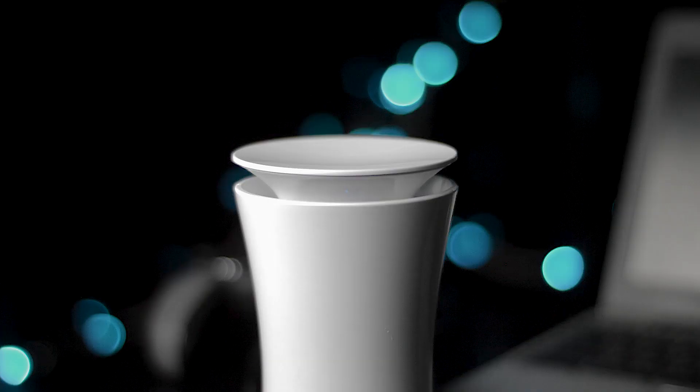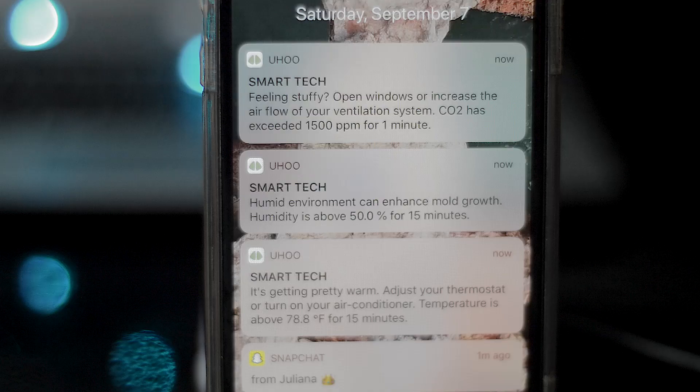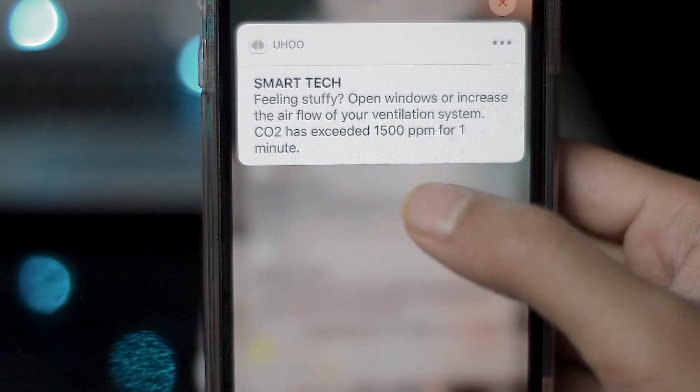The detector will monitor all of that simultaneously along with a variety of other things, and it will send you a notification saying something's off — you should probably go check on that.